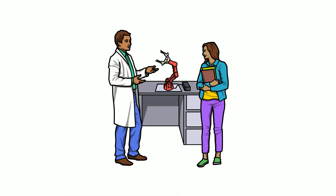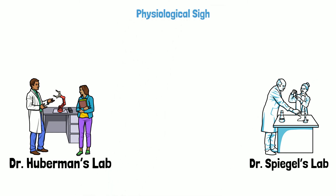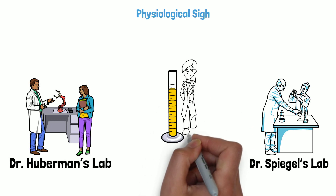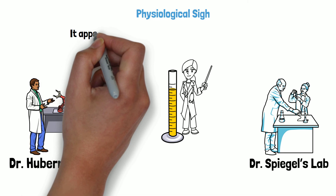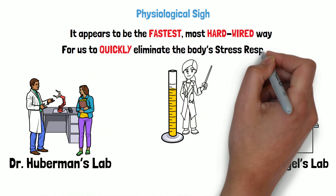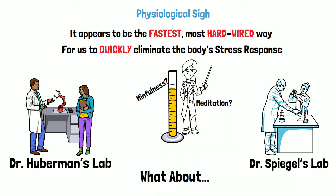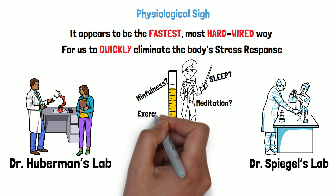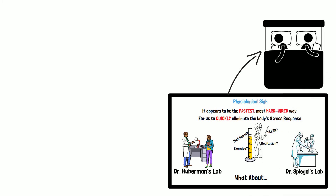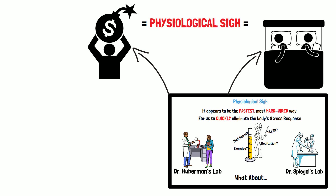My lab in collaboration with David Spiegel's lab — David is the associate chair of psychiatry at Stanford — are doing a study right now exploring how physiological sighs and other patterns of deliberate breathing can modulate the stress response and things related to emotionality. Those studies are ongoing and aren't done yet. But it's very clear from work in our labs, from work in Jack Feldman's lab and others, that the physiological sigh is the fastest hardwired way for us to eliminate the stress response in our body quickly in real time. Most people have heard that mindfulness, meditation, and exercise are good, and we all need enough sleep — but life happens. And when you find yourself more alert and activated than you would like to be, regardless of whether the stressor is relationship-based, financial, physical, or anything else, you can look to the physiological sigh.